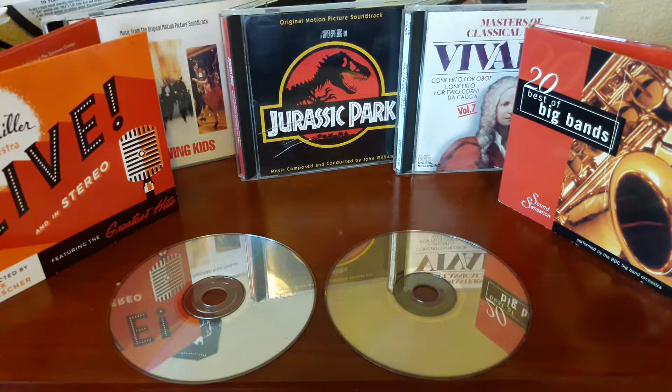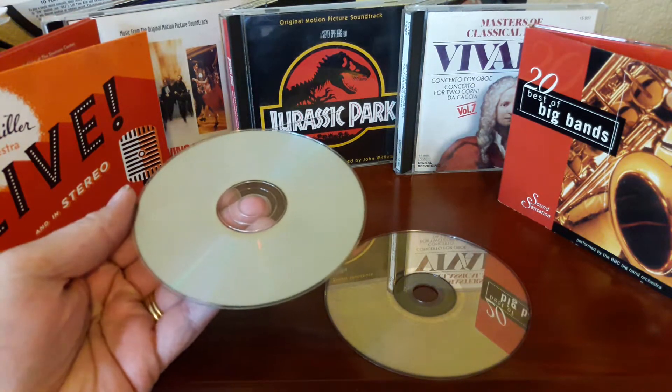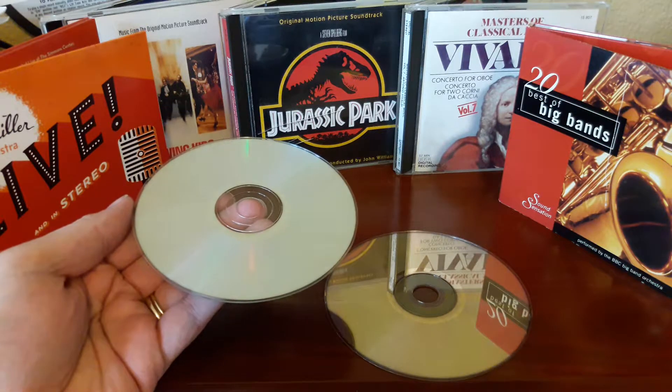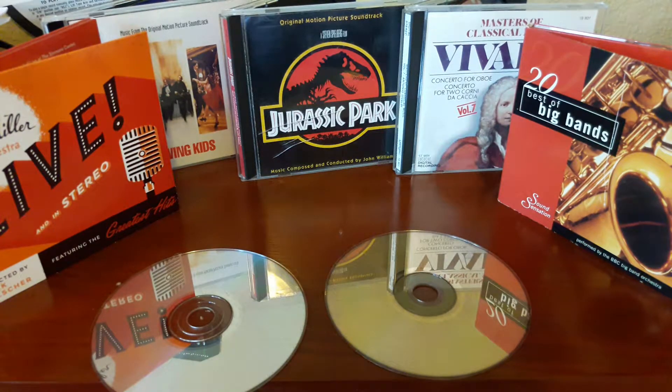However, one thing you will see with gold CDs is that a lot of times they're remastered or mastered differently. As you may or may not know, a compact disc is a 16-bit digital audio format — it's never going to be more than that because a CD player cannot play more than 16 bits of data. But a 16-bit digital mastering isn't the best you can have. 20-bit digital mastering exists, and it goes up from there.